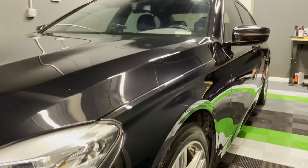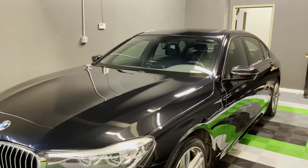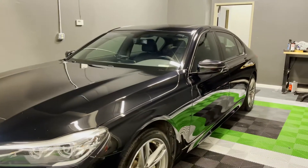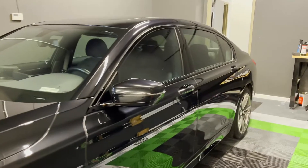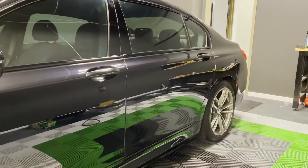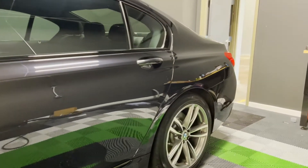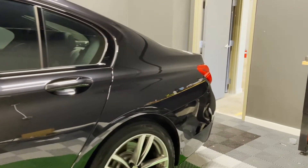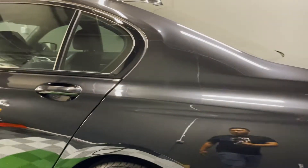BMW has great paint — it's actually very hard compared to other automotive paints in the industry. The good news about hard paint is that it's harder to scratch, but the bad news is that once it is scratched, it's also very hard to remove. So this car came in very marred.